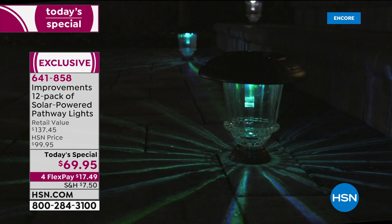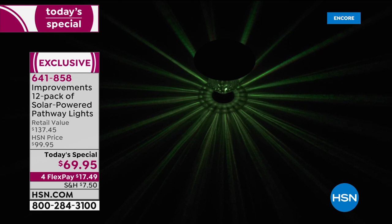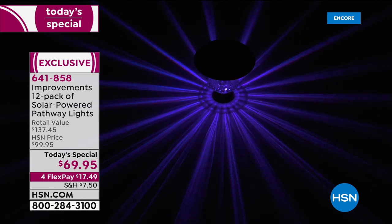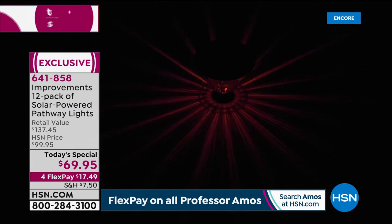With 12 you can do six on one side and six on the other — it looks fantastic. Such a high quality, versatile set of lights. There are a lot of additions to your outdoors you could do, but some are labor intensive or very expensive. Nothing is less expensive, easier to do, or has more effect on your outdoors than adding lights.